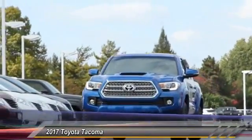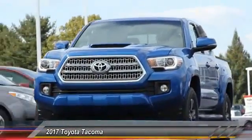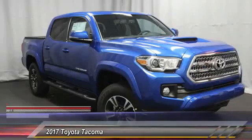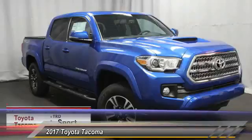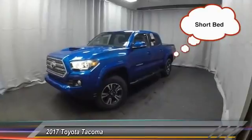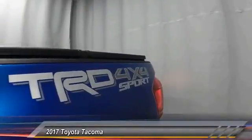2017 Tacoma. The Toyota Tacoma boasts a roomy interior, a powerful V6 option, and excellent off-road capability, and has been named the best-selling compact pickup by MotorIntelligence.com five years in a row, and is priced below $40,000.